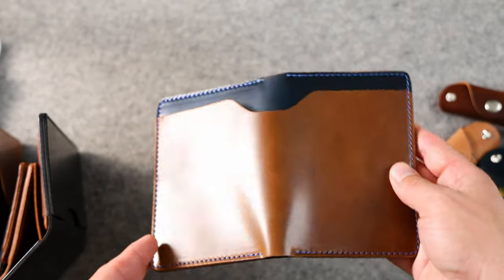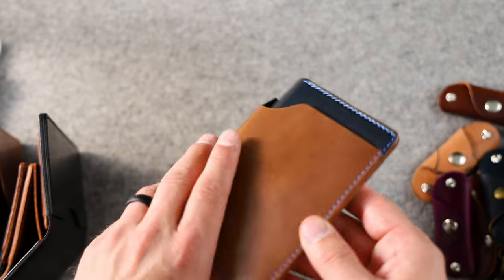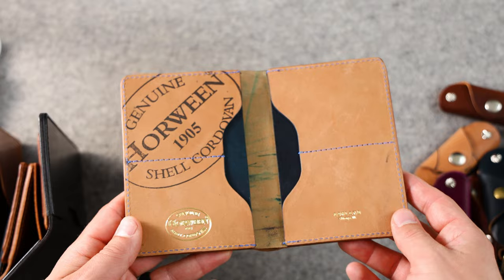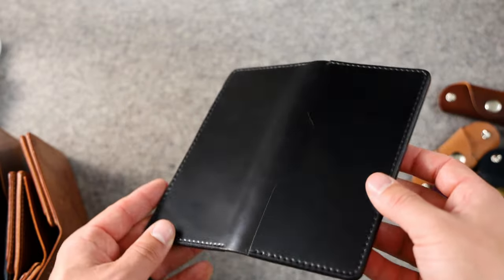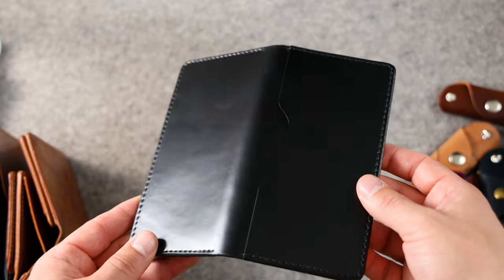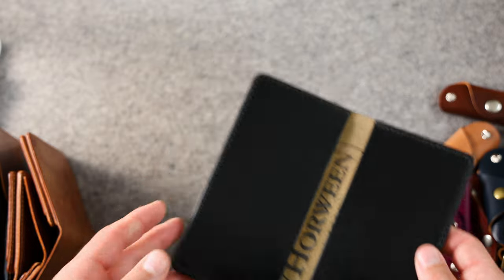We have another passport holder — whiskey shell cordovan on top of intense blue shell cordovan with blue stitching. On the inside, we have reverse natural with gold foil stamps and two hidden card slots. Here's a checkbook cover in black shell cordovan with an additional exterior slot — two on the inside and one on the outside.